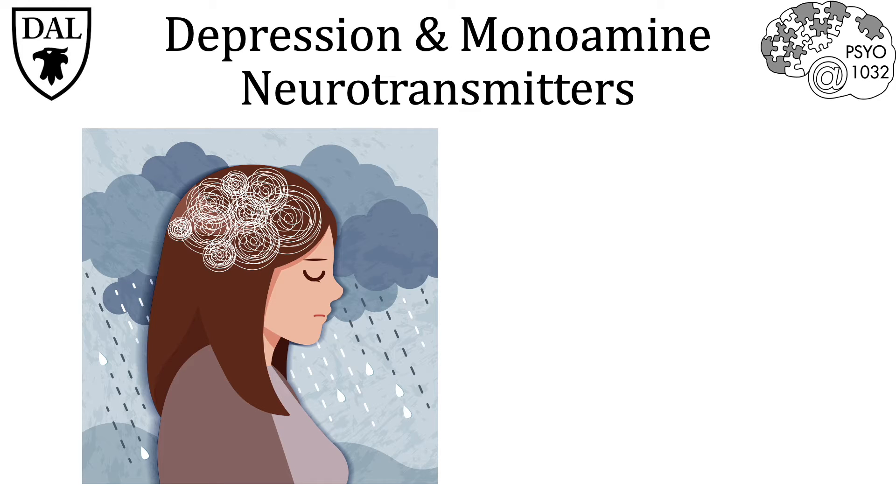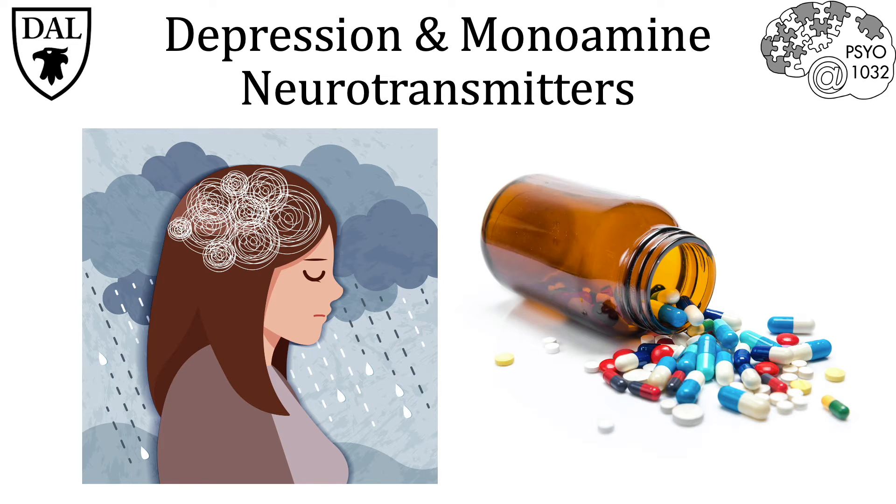Depression has been shown to correlate with a decrease in serotonin as well as other monoamine neurotransmitters in the brain. Many therapeutic approaches have used drug therapy to try and restore monoamine neurotransmitter levels within the synaptic cleft to a functional level.